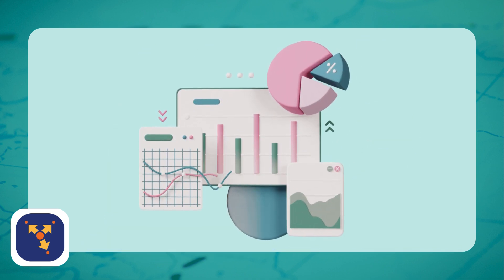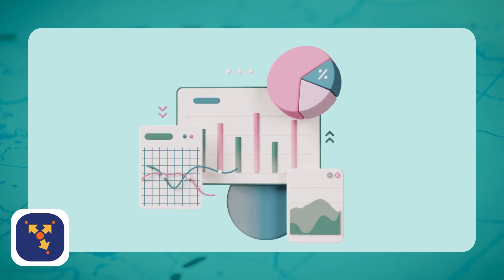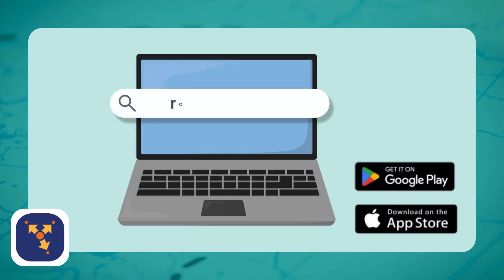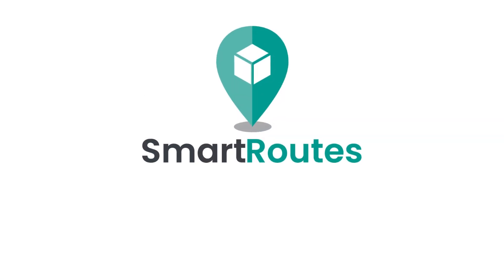Route4Me also includes a robust reporting system, providing businesses with detailed data on delivery performance and efficiency. This information allows businesses to make data-driven decisions, improve efficiency, and track KPIs over time. With so many great options out there, it really comes down to what your business needs. Ready to make your delivery process easier? Head to our website and get started with SmartRoutes today.